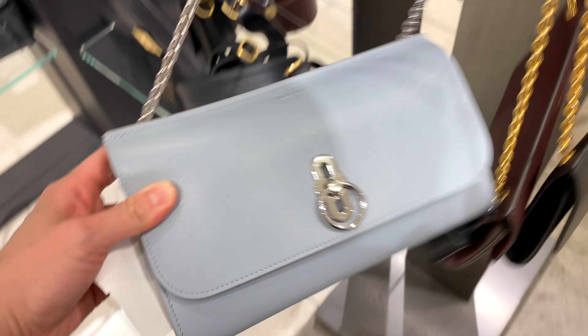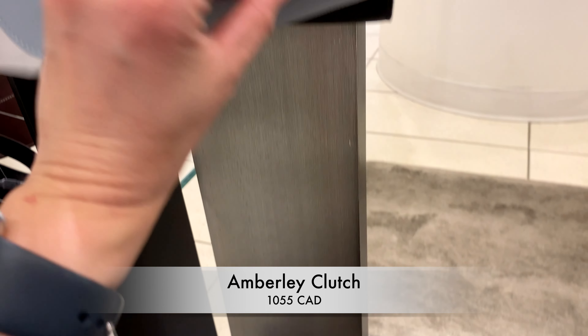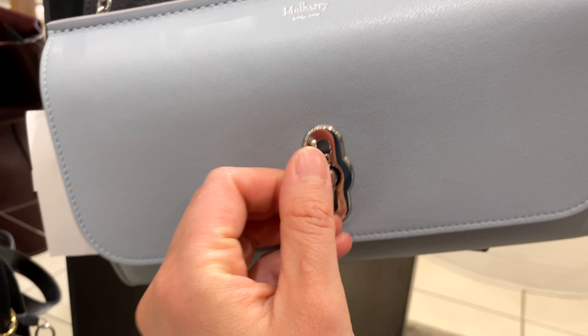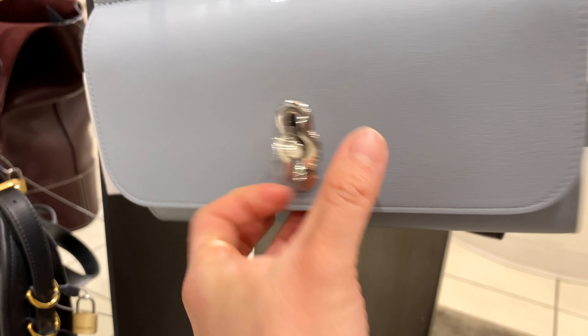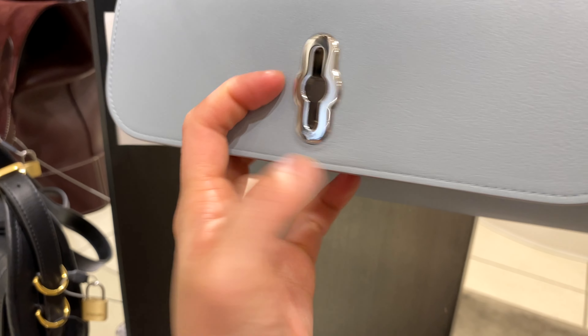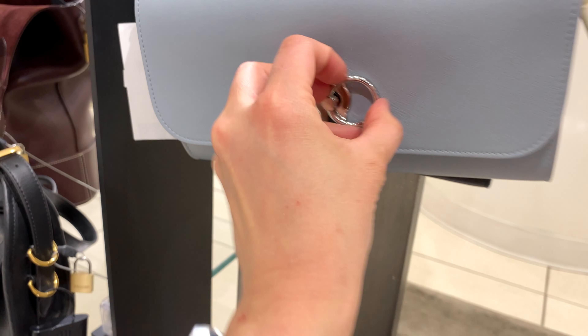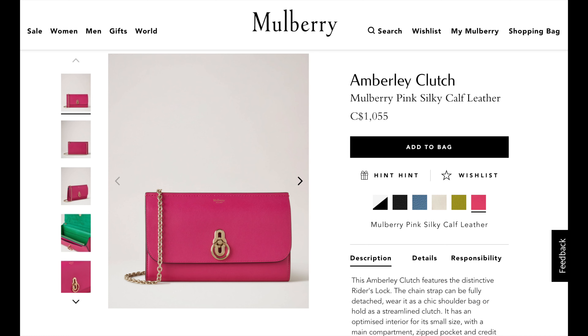This one looks really handy — like an easy go-to bag to put your essentials in and head out for shopping. It's the Amberley Clutch, currently priced at $1,055 Canadian. It has this really interesting turn clasp closure which I'm debating about — do I love it or just find it intriguing? It's my first time experiencing it. It does take a little fiddling to close, but it's definitely something different.